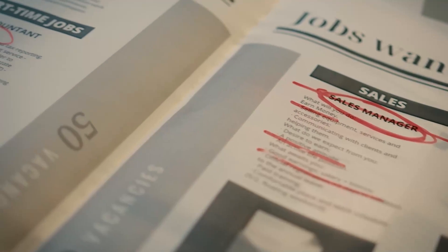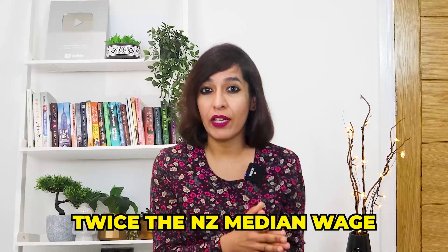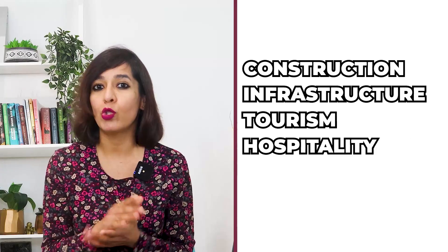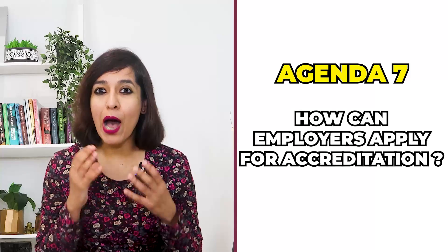Agenda six: other information. Employers must advertise the position and pay at least New Zealand's median wage unless the position or pay qualifies for an exemption. Employers don't have to advertise for jobs that pay at least twice the median wage or are on the Green List. Employers also don't have to pay the median wage for specific occupations in construction, infrastructure, tourism and hospitality, and the care workforce sector.